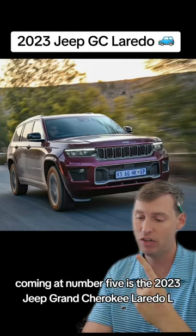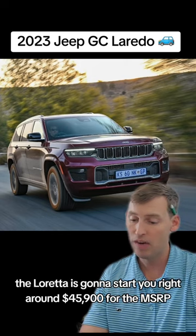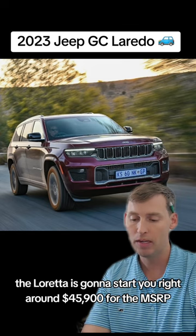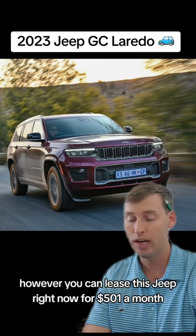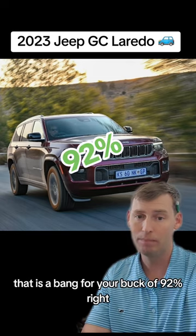Coming in at number five is the 2023 Jeep Grand Cherokee Laredo L. The Laredo starts right around $45,900 MSRP. However, you can lease this Jeep right now for $501 a month, and that is a bang for your buck of 92%.